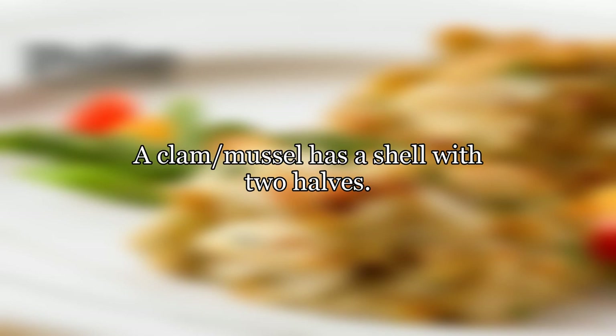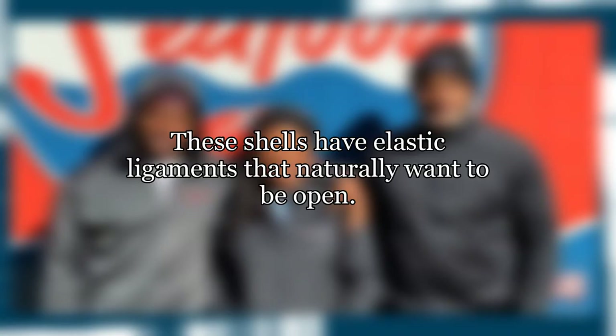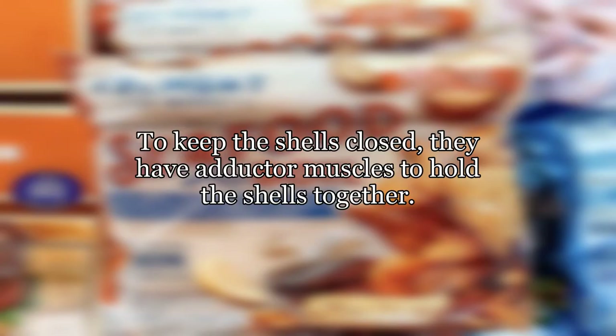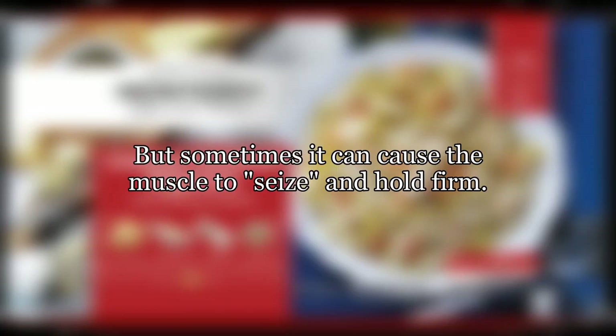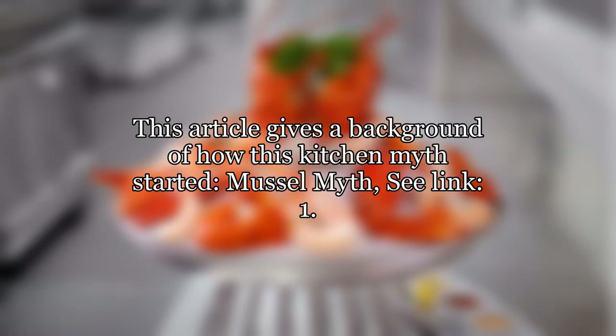A clam muscle has a shell with two halves. These shells have elastic ligaments that naturally want to be open. To keep the shells closed, they have adductor muscles to hold the shells together. Most of the time the heat will denature the proteins in the adductor muscles causing it to release the shells, but sometimes it can cause the muscle to seize and hold firm.